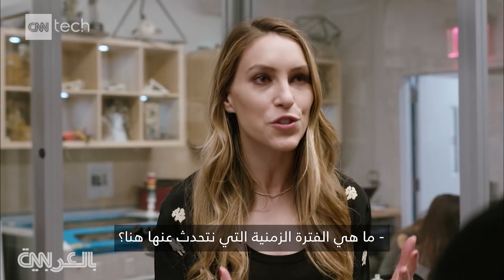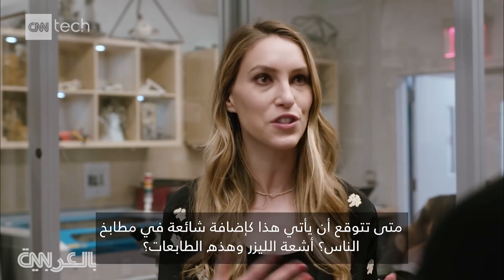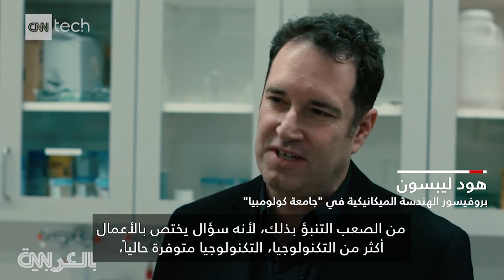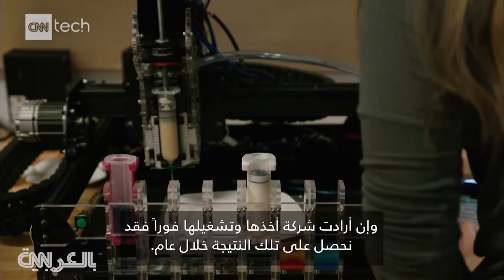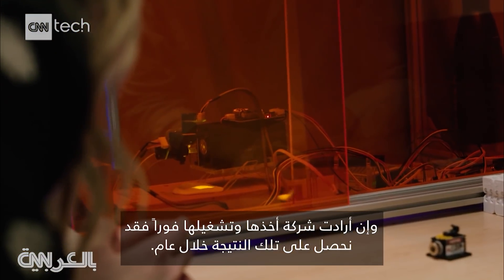What timeline are we talking here? When do you think this will actually be commonplace in people's kitchens — these lasers, these printers? It's difficult to predict because it's more of a business question than a technology question. The technology is here. If a company wanted to take this and run with it, it could happen in a year.